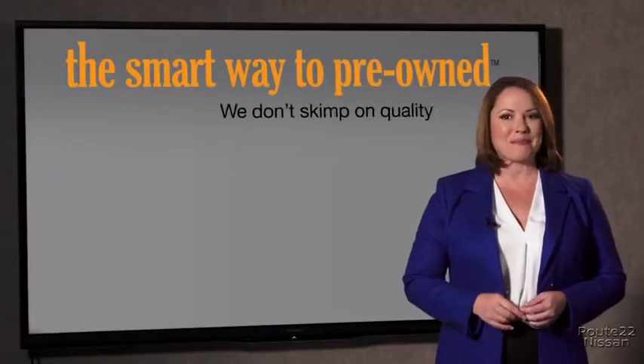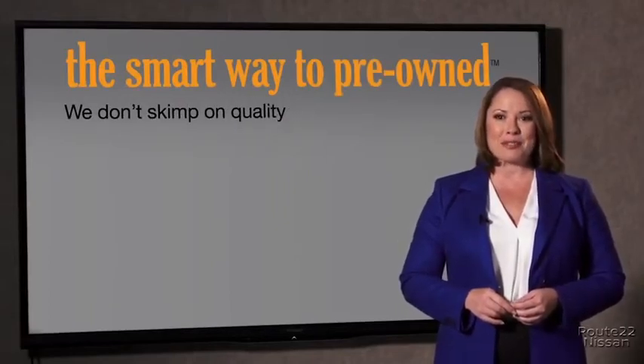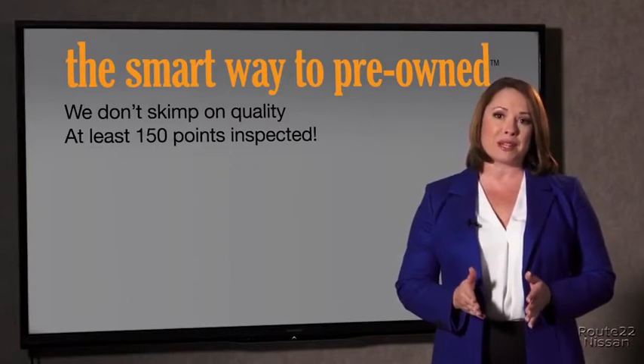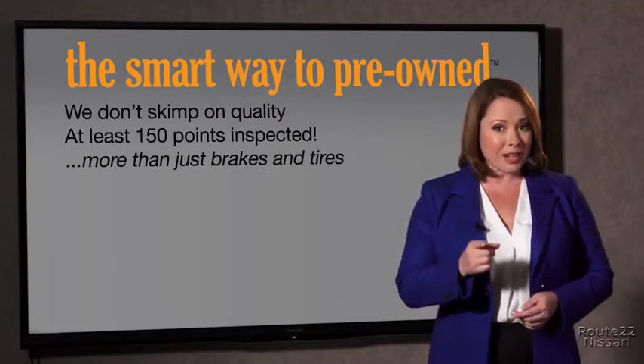I mean, they only check two things. The tires and brakes are just adequate, not even good. What is that about? Why take chances? Your life and those of your loved ones should be more important than that. That's why we don't skimp on quality. All of our pre-owned vehicles go through at least a rigorous 150-point inspection, checking more than just brakes and tires.